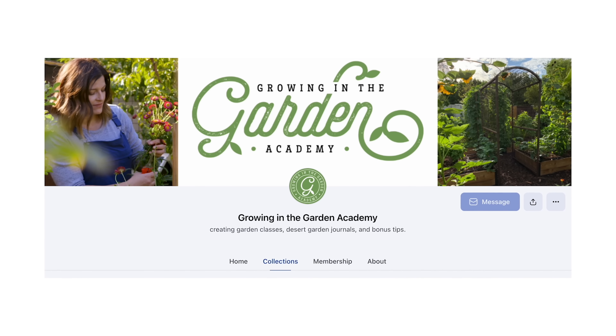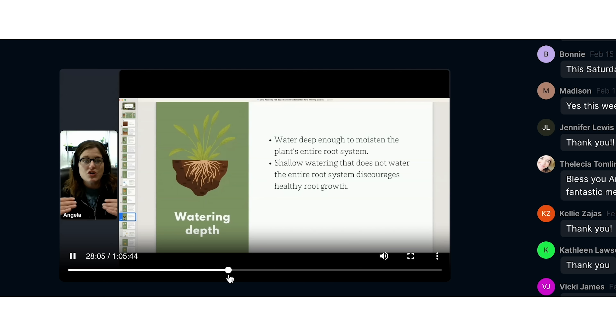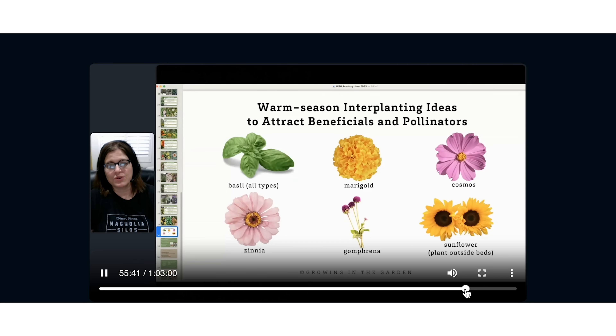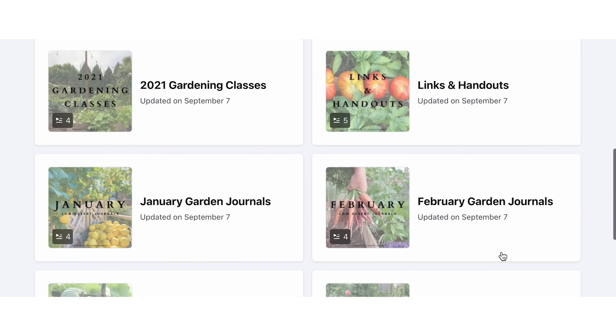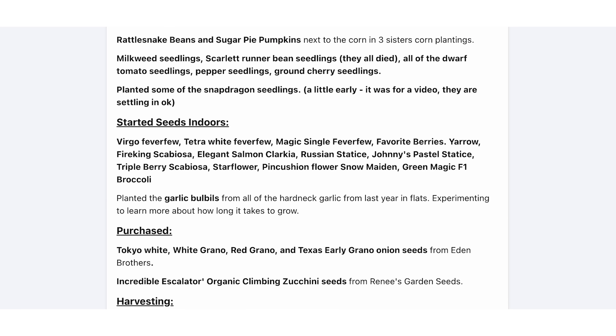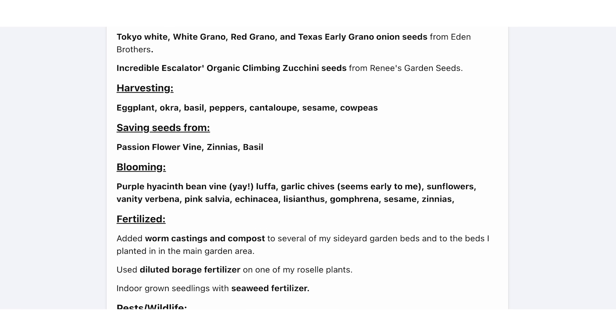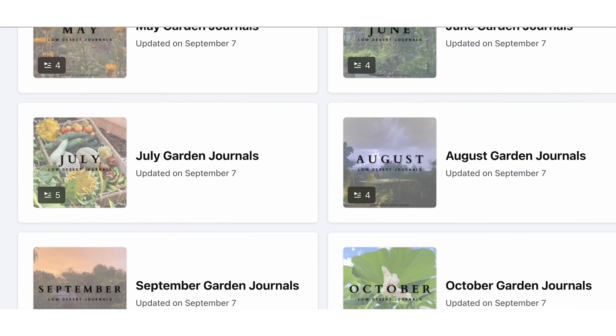If you would like to learn more, consider joining us on our website at Growing in the Garden Academy. I teach a live online course every month about seasonal topics, and members have access to recordings of all past classes. Academy members also receive my garden journal — what I'm planting, harvesting, and doing in my garden — delivered to their inbox every two weeks. I hope to see you there.